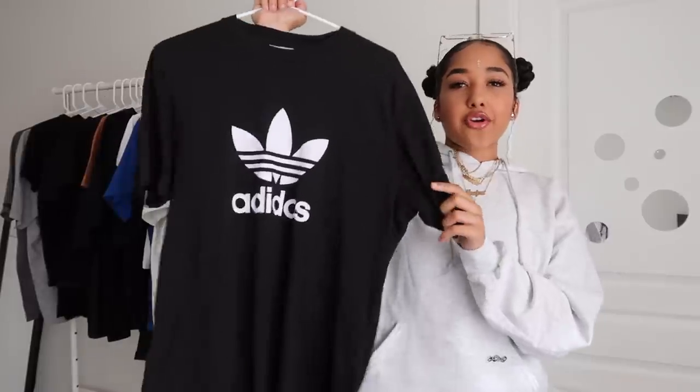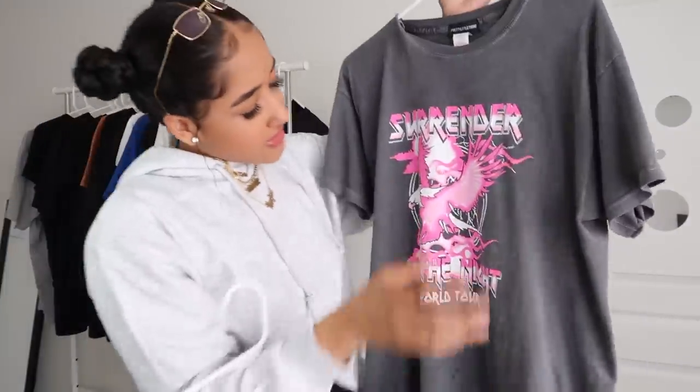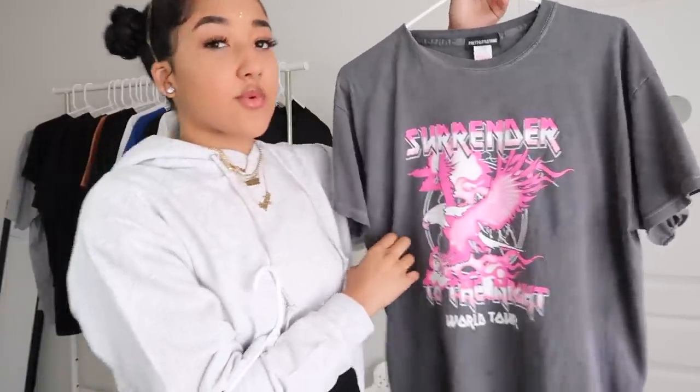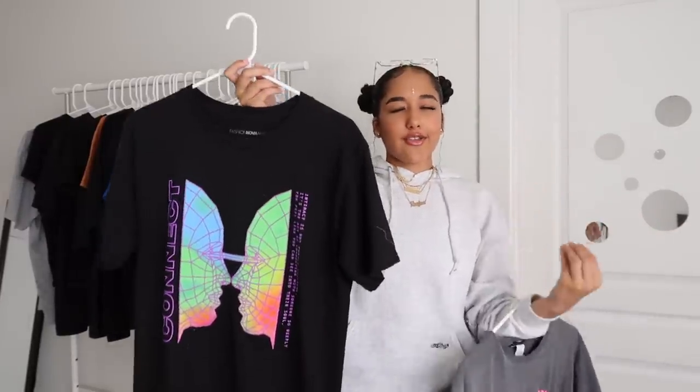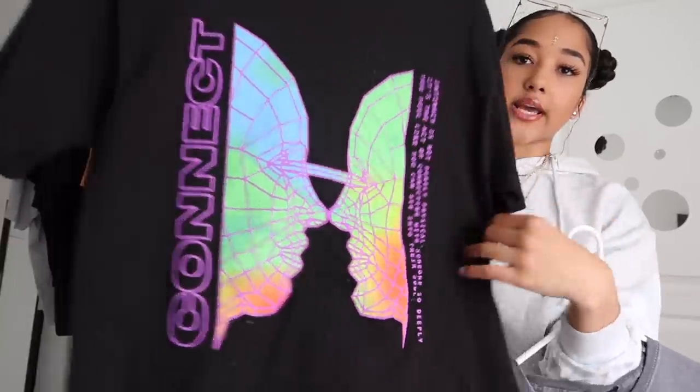Here's another shirt — I consider it a graphic tee because it has a graphic — it's a really simple Adidas shirt with the logo on it. This one is from Pretty Little Thing: a gray concert t-shirt with a pink and white graphic. I'm really starting to love pink and I absolutely love this shirt — it can go with a lot of things. I paired it with pink sweatpants in my Pinterest video. On the back it has tour dates. This gray Fashion Nova Men shirt is very futuristic with block letters. I'm no longer supporting Fashion Nova either, but it's the only graphic tee I've gotten from them.